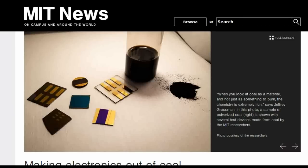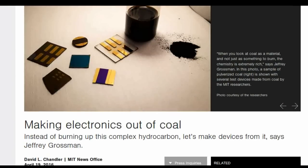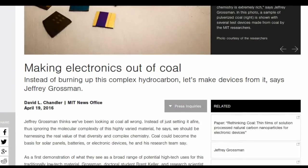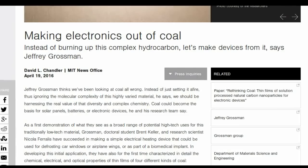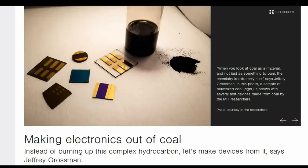MIT researchers have proved that the natural resource coal is more than just a fuel source, by successfully creating electronics components out of coal. Even though coal has been one of the most widely used substances by human beings for centuries, its bulk electronic and optical properties have never really been studied for the purpose of advanced devices.